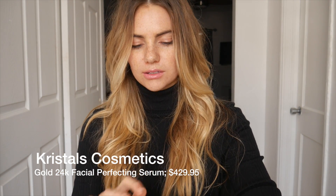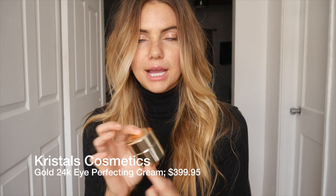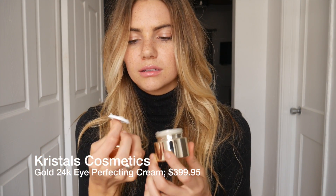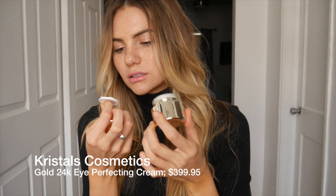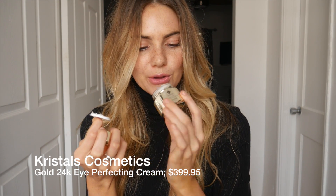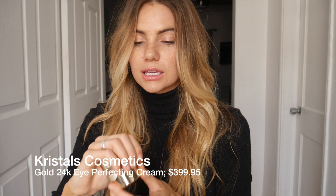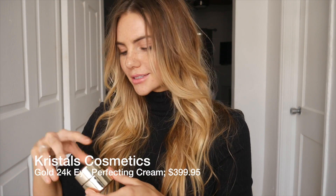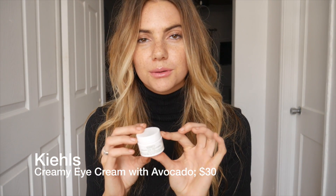Gold is so in right now — it's really cool. I would totally rather put gold on my face than anything else. This is the eye perfecting cream — super pretty bottle. It also smells really good; they actually smell the same. It has little flecks of gold in it. It's really moisturizing and when you put it on it not only moisturizes but gives that glowy effect we all want.